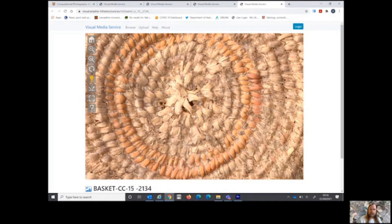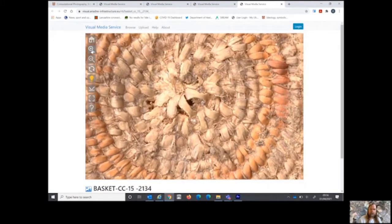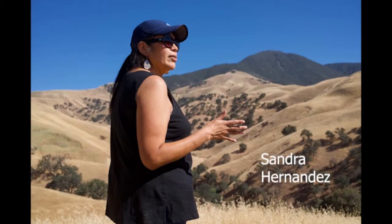The creation of these 3D models is also extremely useful to the local Native Americans whose ancestors actually made these objects. Sandra Hernandez of the Tejon Indian Tribe explains how some of this is impacting the tribe as they use our virtual reality outputs.